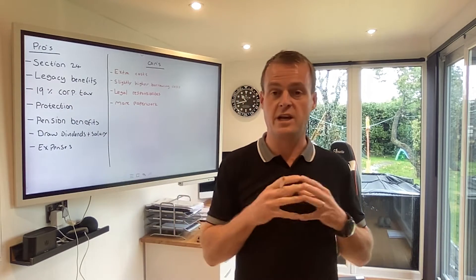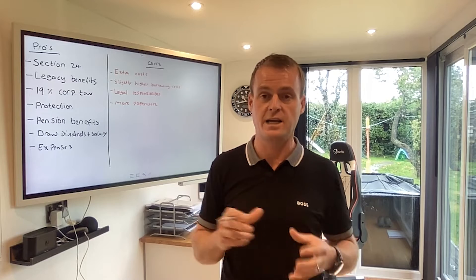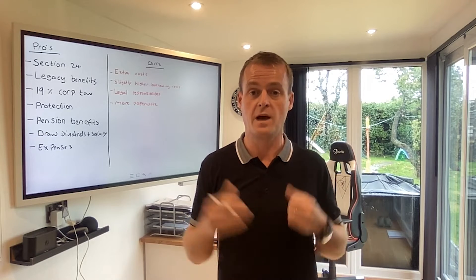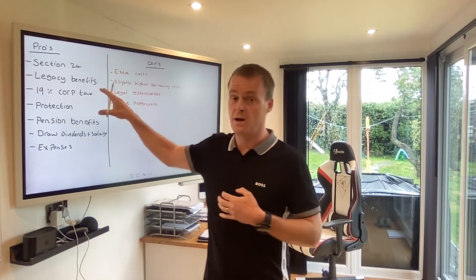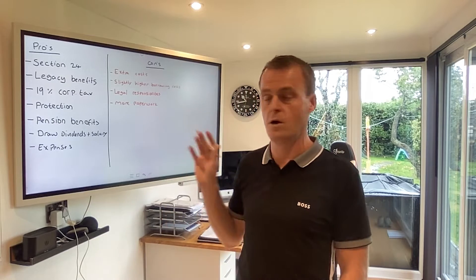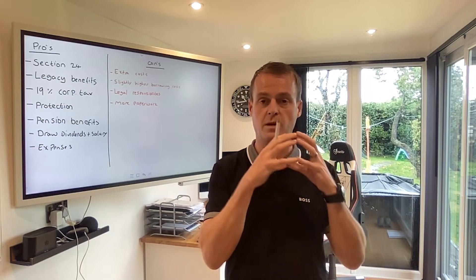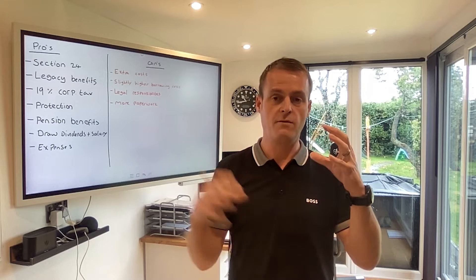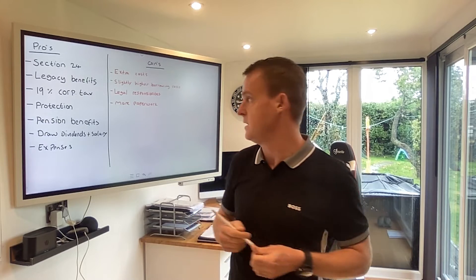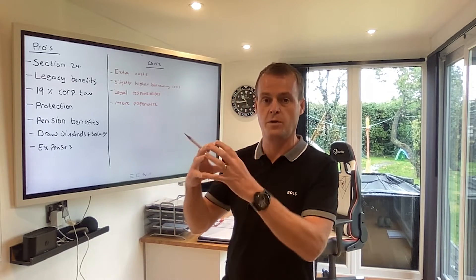Corporation tax is charged at 19% — it was recently announced it was going to go up to 25%, but currently 19% corporation tax. So if you're a higher rate taxpayer personally and paying 40% on any extra income, it's really beneficial to operate a limited company because you're only paying 19% tax. You've also got protection benefits — an SPV or limited company is a sole separate entity away from you. It's got significant asset protection benefits as its own standalone entity. You're not holding assets personally; they're in a company away from you.